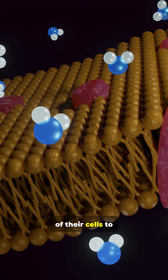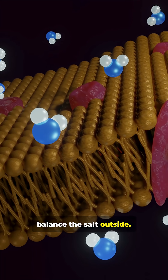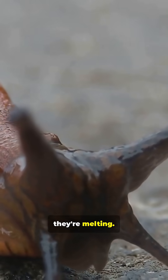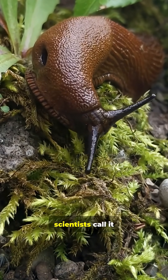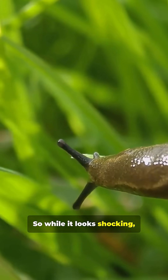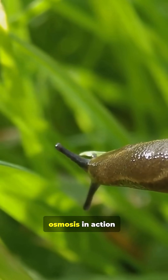Water rushes out of their cells to balance the salt outside. The result? Their bodies shrivel and collapse, looking like they're melting. It's an agonizing death, which is why scientists call it one of the cruelest ways to kill a slug. So while it looks shocking, it's really just osmosis in action.